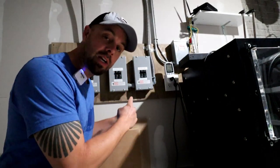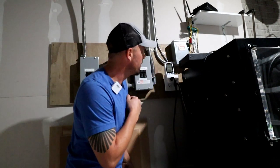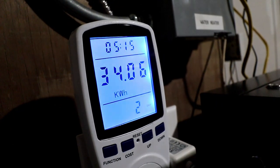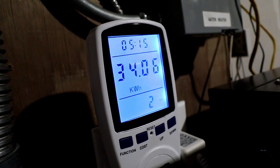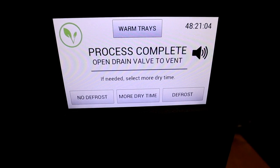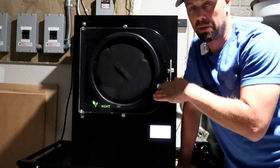We just finished up. Let's check out our kilowatt meter — it looks like we're at 34 kilowatt hours. If you average that out at the nationwide average of about 10 cents per kilowatt hour, that's about $3.40. Our process took about 48 hours and 21 minutes, but what you're probably most concerned about is how the finished product turned out.